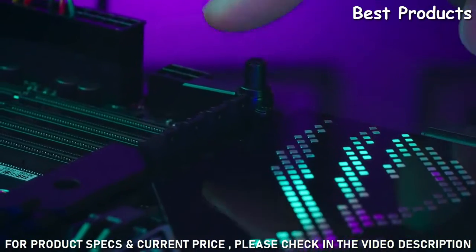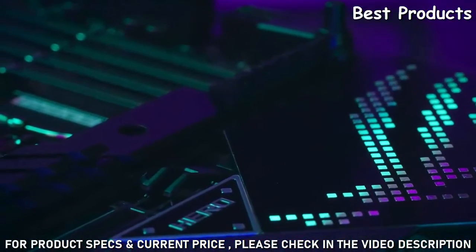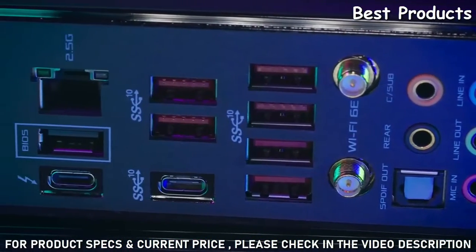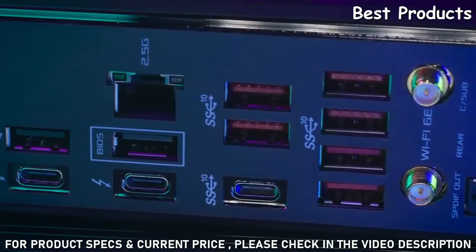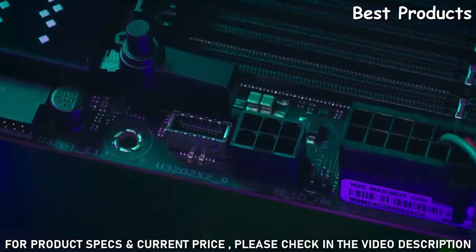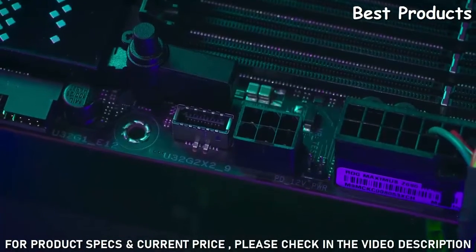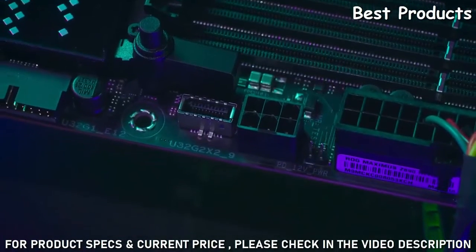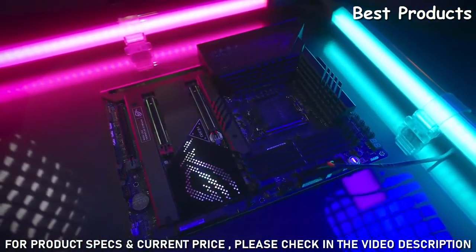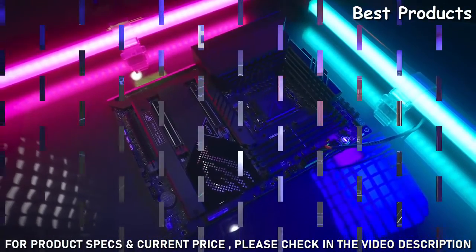Also new for Z690 is the introduction of the PCIe Q Release, making it easier than ever to remove the graphics card. Enjoy all the benefits of Thunderbolt 4 built right into the Maximus Z690 Hero board with two available ports, and a front panel USB Type-C header that supports the Quick Charge 4 Plus standard, which allows up to 60W fast charging. This is the Republic of Gamers Maximus Z690 Hero.